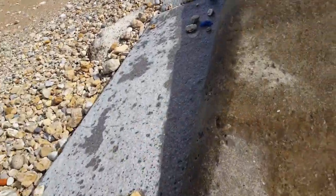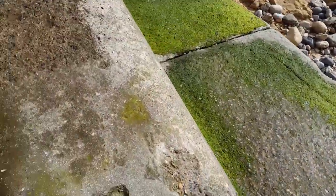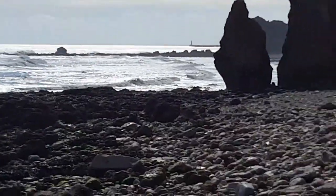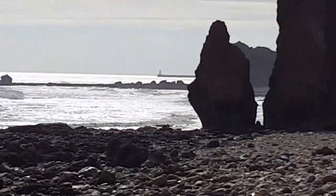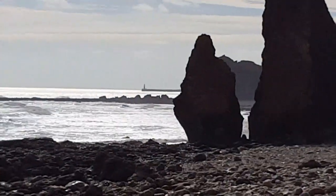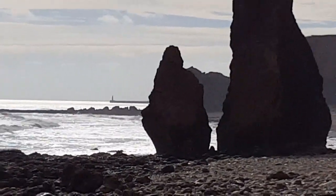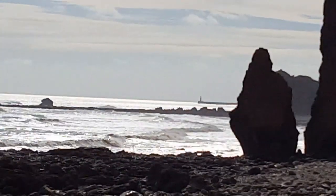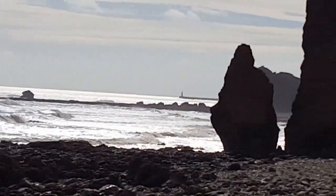I don't know if I'll be able to show you — I can see it, but I don't know if the camera will pick it up. There you go, you can pick it up on the camera. See that pier in there? That's at Seaham — Seaham Harbour Pier. There's another pier — that's the South Pier. No, that's the North Pier, and the South Pier is the other side.